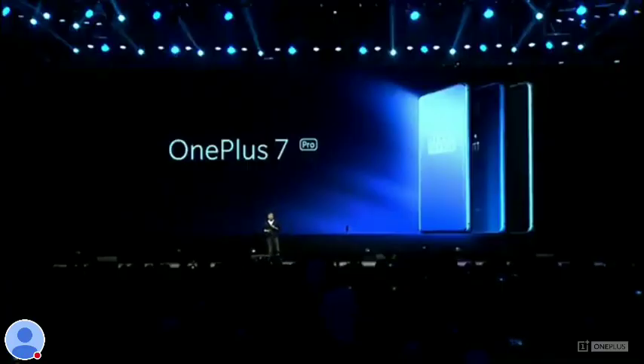Our favorite part about the OnePlus 7 Pro — the display. The display is the primary window into the digital world. So with the OnePlus 7 Pro, we decided to include the best possible display.